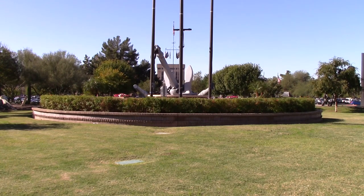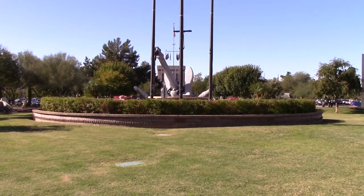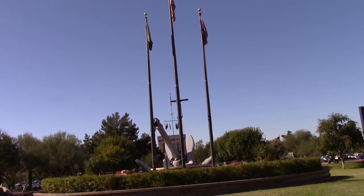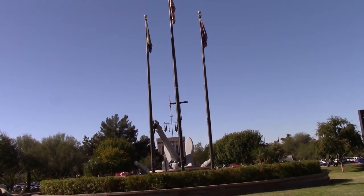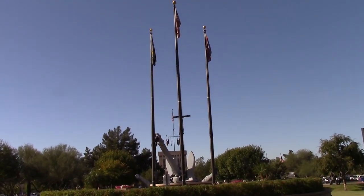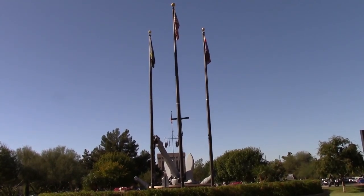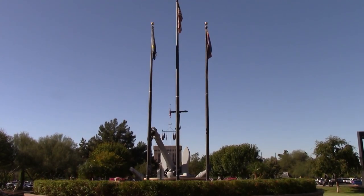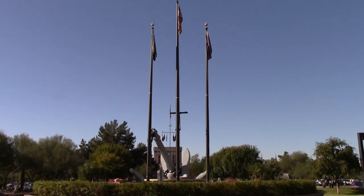I'm cutting this video short for reasons that you'll see in the next video, where I go into depth about what is actually at Wesley Bullen Park in Phoenix, Arizona. So stay tuned for that video. If you want to know when it comes out, go ahead and smash that subscribe button down below, and remember to hit that bell to be notified when that video does come out. As always, if you like this video, go ahead and give it a thumbs up and leave a comment down below. Thanks for watching.